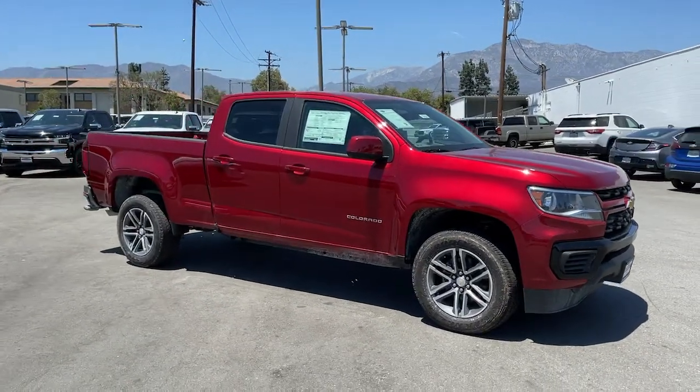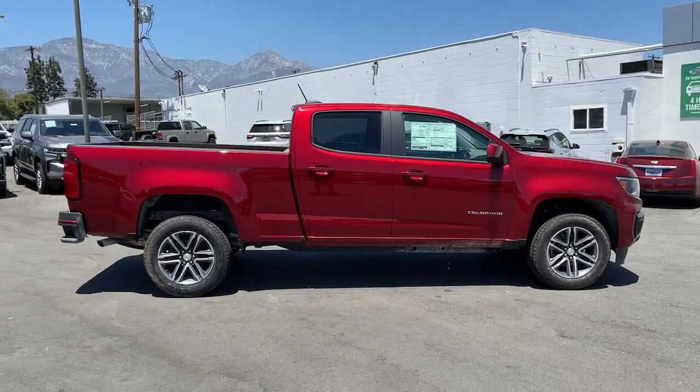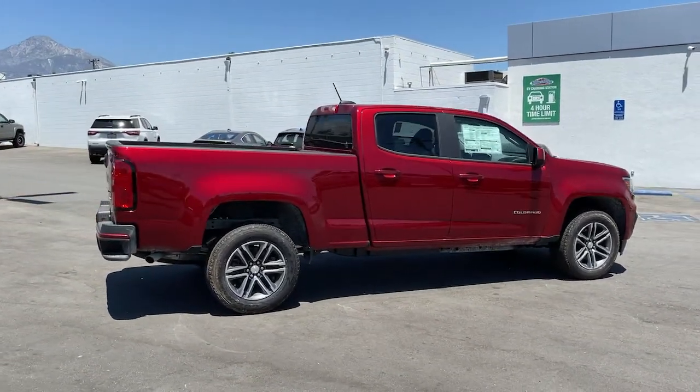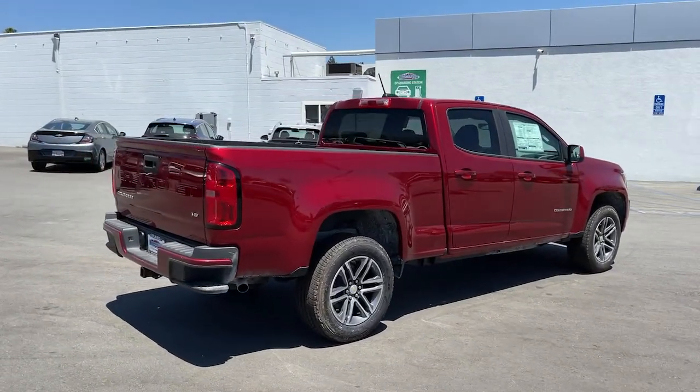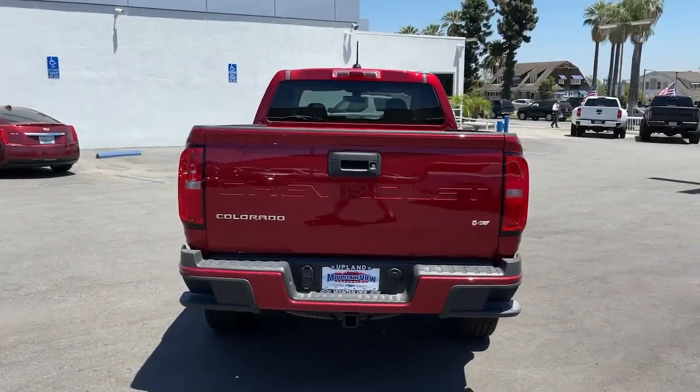You will love the features of this 2021 Chevrolet Colorado, the midsize pickup that makes your off-road adventures fun, safe, and comfortable. These are just some of the great options this vehicle comes with.